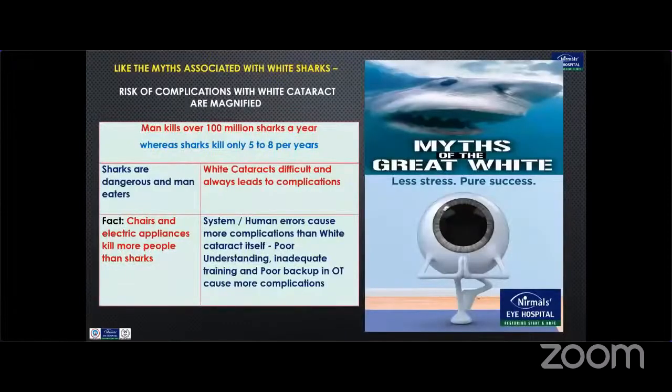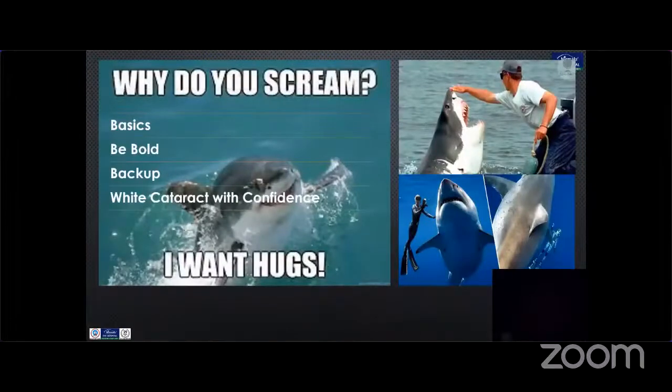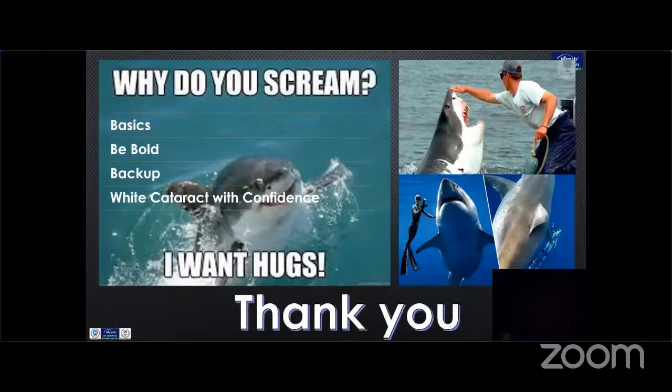Like the myth associated with white cataract, the risk of complications with white cataracts is magnified. Sharks are dangerous and man-eaters, but similarly, white cataracts can be difficult at times — the idea that they always lead to complications is a myth. The fact is, chairs and electrical appliances kill more people than sharks. Same way, system and human errors cause more complications than white cataract itself. Poor understanding, inadequate training, and poor backup in the OT can cause more complications than the cataract itself. Understand the basics, be bold, have good backup, and you can handle white cataract with confidence.